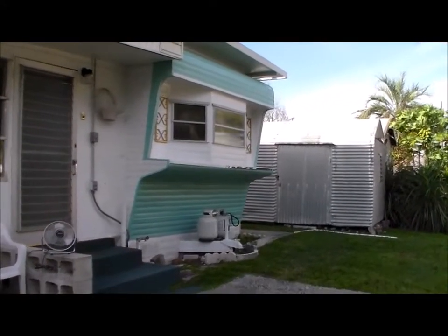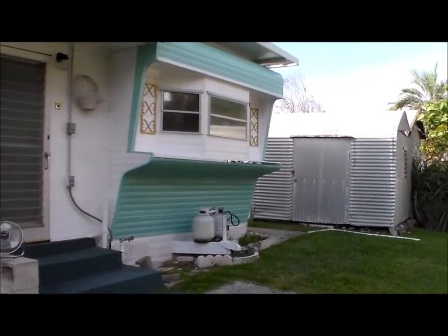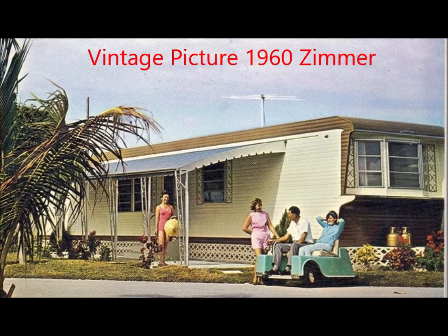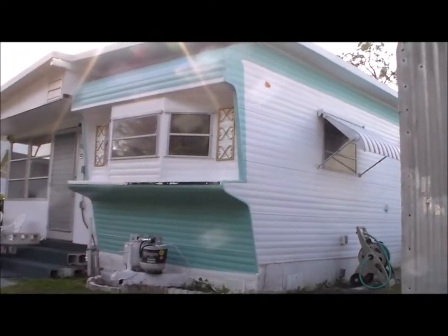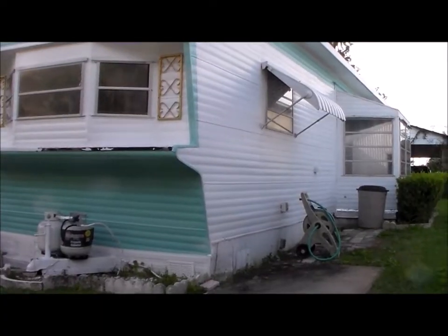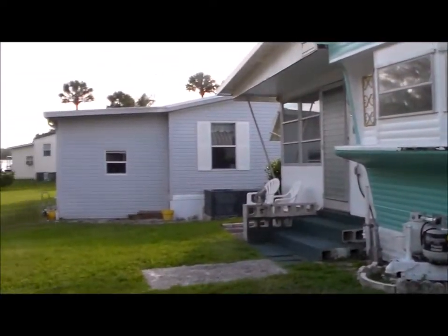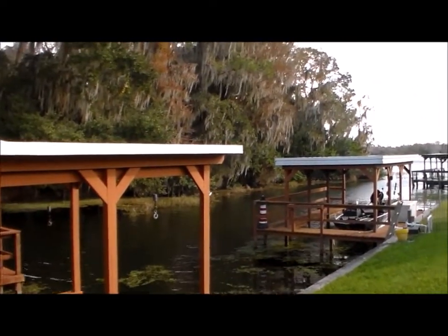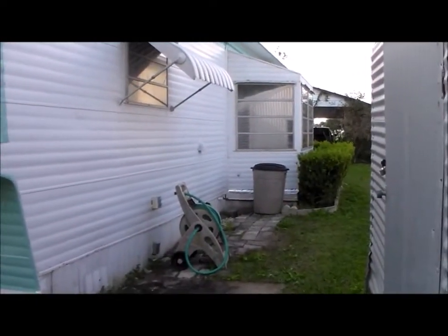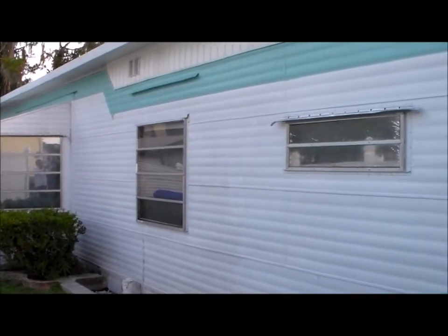This is a video of a 1960 Zimmer mobile home. It is a 10 by 50 home — a front kitchen model along with the optional tilt-out room that came with it. The front of the trailer is actually overlooking Lake Dora. It's painted turquoise and white following the factory paint scheme.